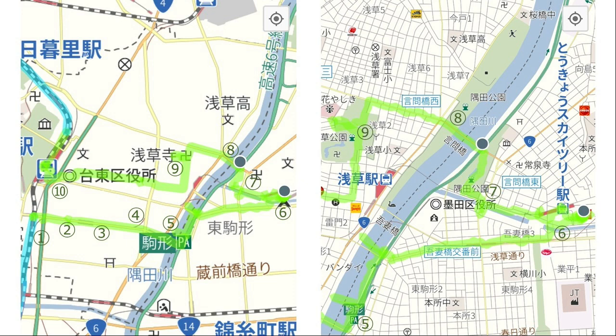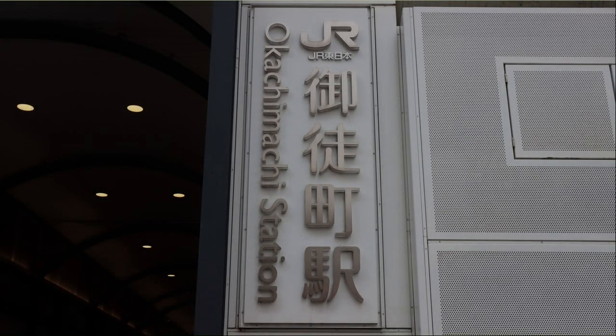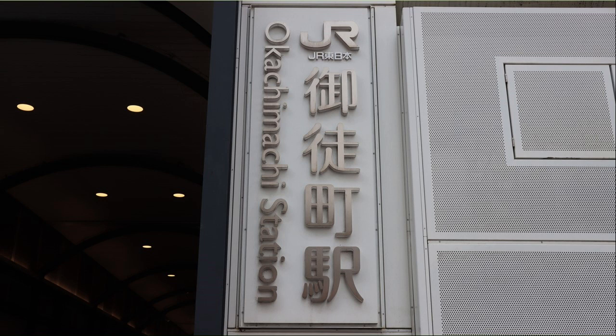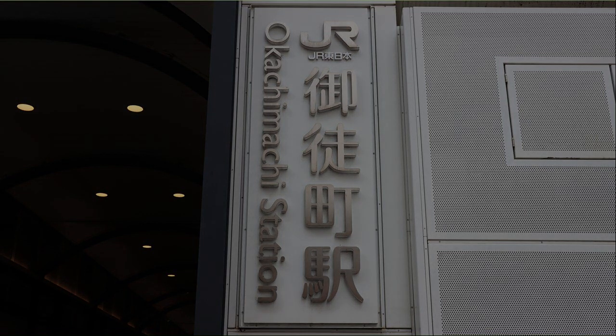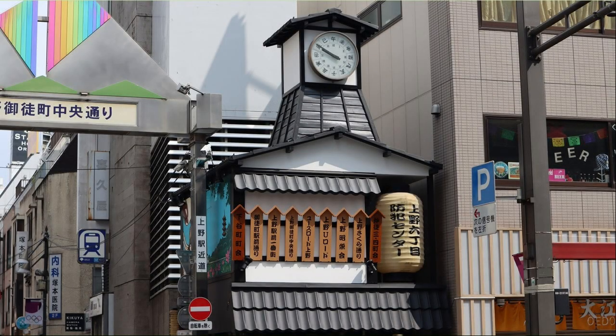The number of steps today was 20,756. Today's walk starts from Okashimachi Station. Just outside Okashimachi Station, there was a clock tower in the shape of a turret.